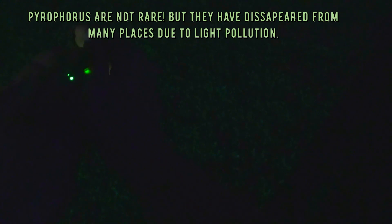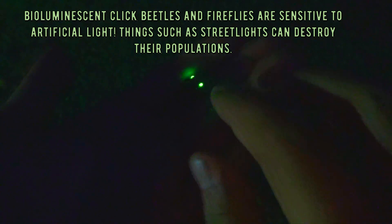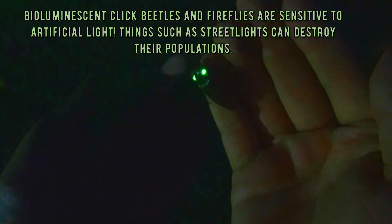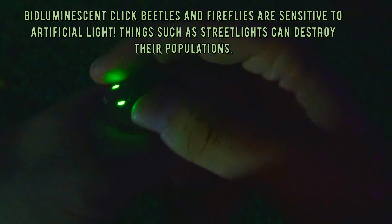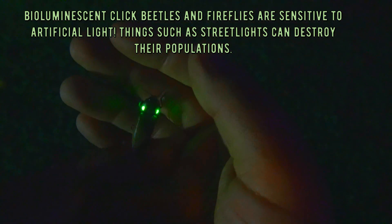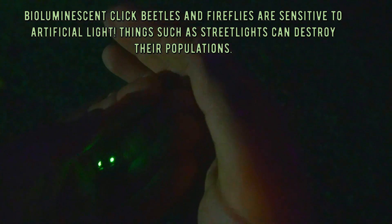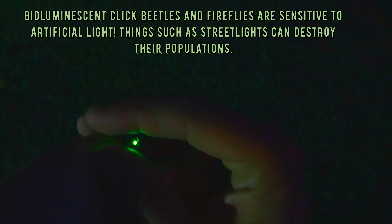Sadly, these insects are already endangered and will become more endangered in the future, as humans spread and build more houses, cities, billboards, and street lights. It's the same with fireflies - fireflies are becoming endangered as well, not only because of habitat destruction but mainly light pollution right now. Artificial light really affects very badly all species of insects that are bioluminescent, because it just interferes with how they communicate.